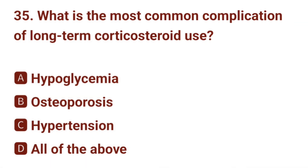Question number 35. What is the most common complication of long-term corticosteroid use? The correct answer is B: osteoporosis.